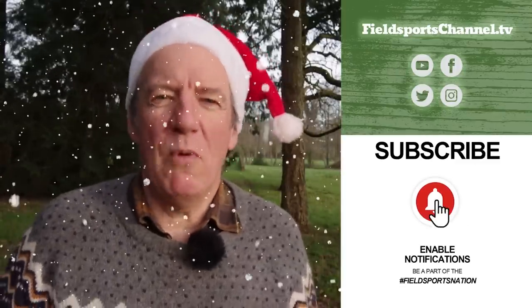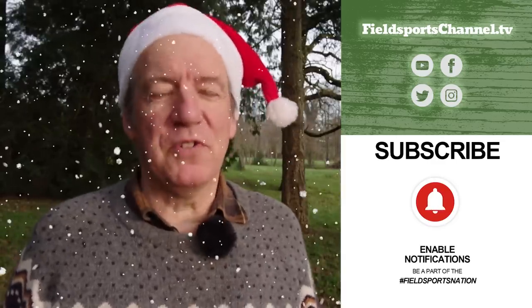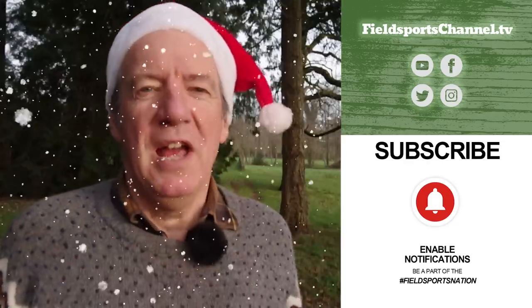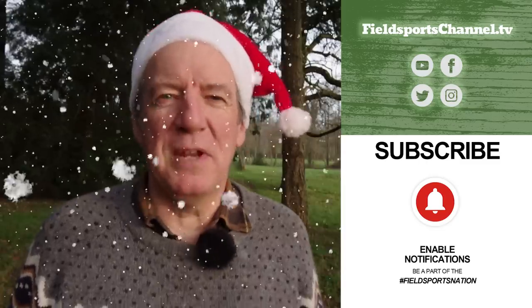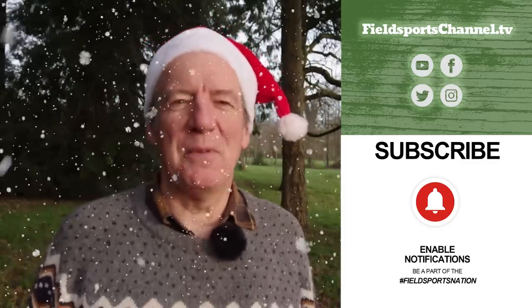That's it for this week. If you haven't done so already, please pop over to our website fieldsportschannel.tv — like us on Facebook and Instagram, follow us on Twitter, subscribe on YouTube, and register your email to be contacted about Field Sports Britain, out every Wednesday at 7pm UK time. This has been Fieldsports Britain. Good hunting, good shooting, good fishing, happy Christmas and goodbye.